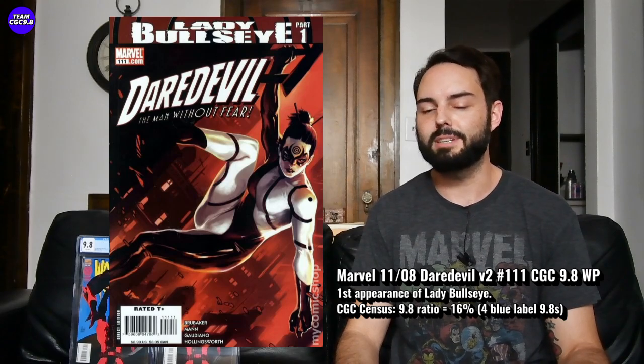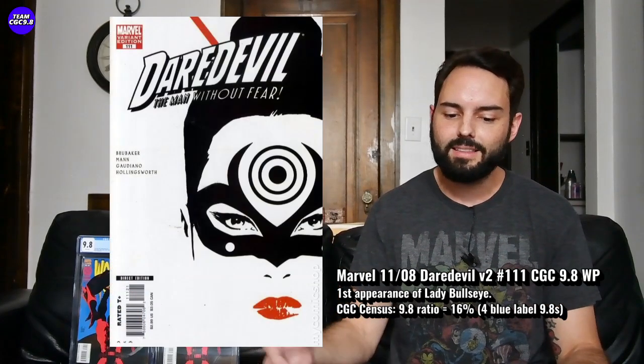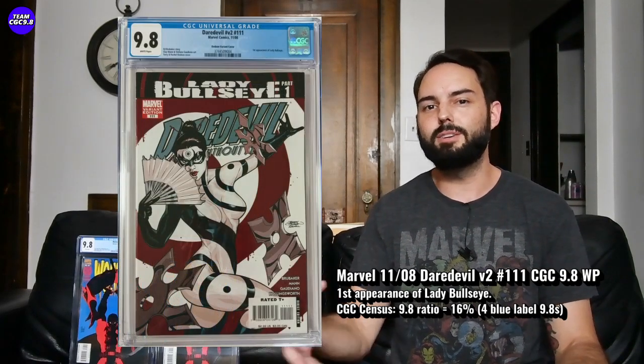It's a Marco Gergevic cover — I really like this first print cover. In the 9.8, there are only four CGC 9.8s in the blue label. There's a variant version and a Dodson variant; those ones are a little more heavily graded. The more rare variants are where collectors are kind of focusing.